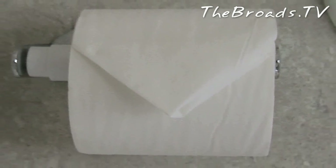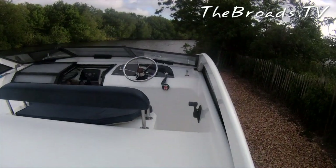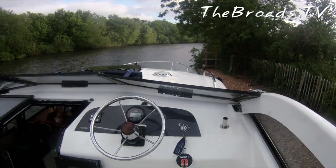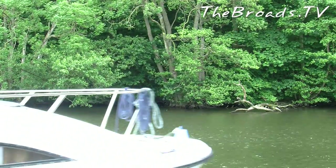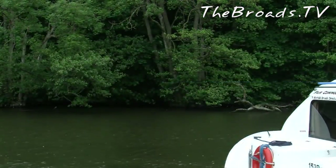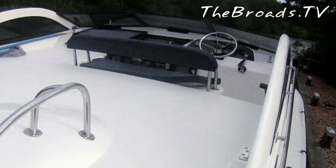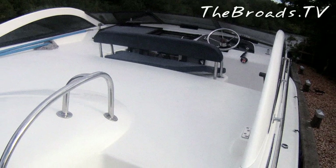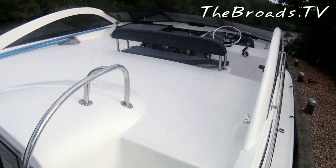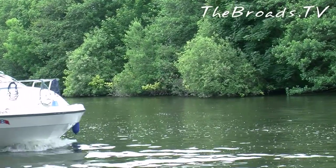Norfolk Broads Direct thoughtfully provide a roll of loo paper in each bathroom, and there is hot water and heating throughout. On the upper deck you'll find the second steering position, where you have full control including the much-loved bow thrusters. This is an excellent position for relaxing and watching the broads slowly pass you by. Our only concern was that although the Fair Commodore features a large sunbathing area, this does restrict outside seating — so other than the double seat at the steering position, there is no other outside seating.